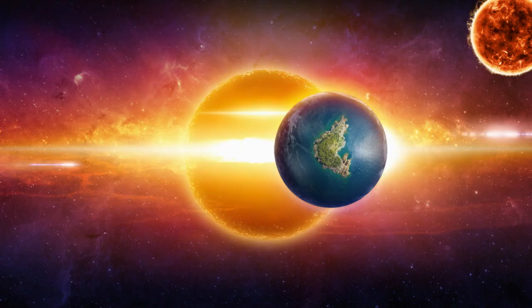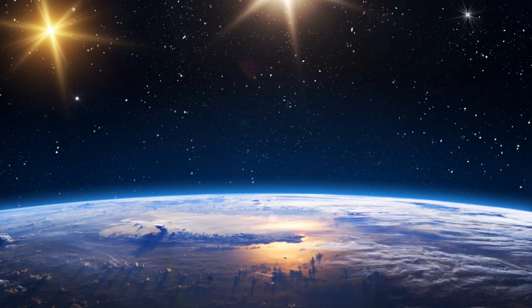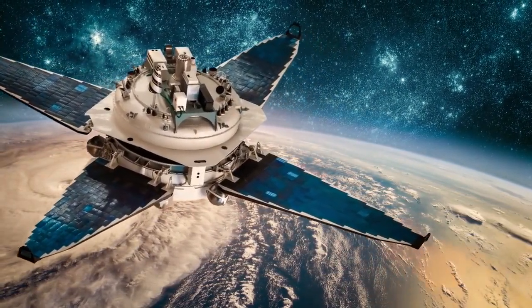Imagine a planet where not one, but two suns set over the horizon, casting a mesmerizing glow across the landscape. It may sound like a scene from a Star Wars movie, but this extraordinary phenomenon exists in our universe.